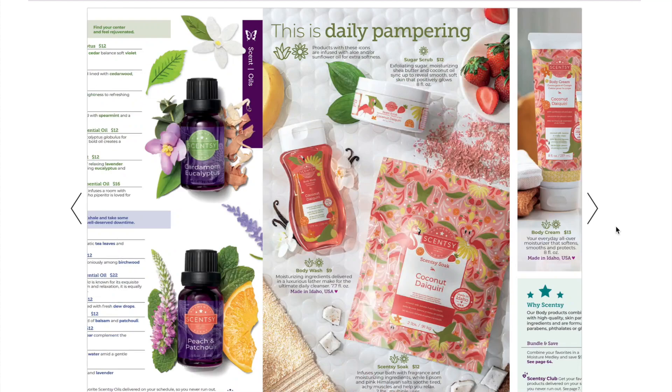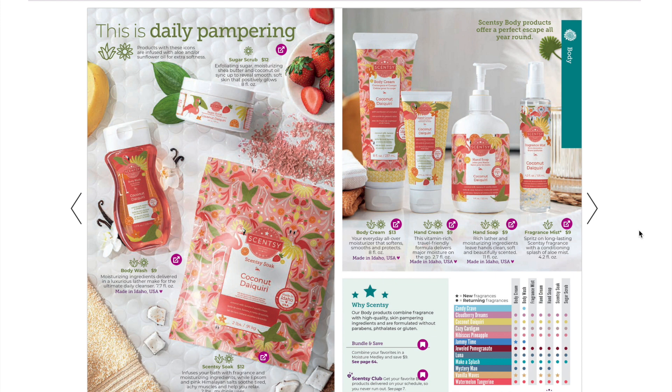Here is our body line. Vanilla Waves is the brand new body scent, though Coconut Daiquiri is the one showcased in the pictures. Vanilla Waves probably isn't pictured as prominently because it's not available in all the body products — it doesn't come as a fragrance mist or sugar scrub. So they likely showcased Coconut Daiquiri since it's available across all the products. Coconut Daiquiri is a great scent, just more spring and summery.